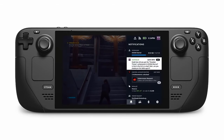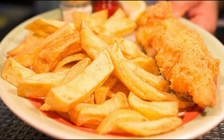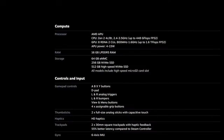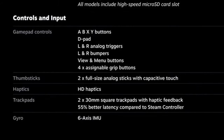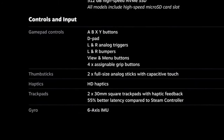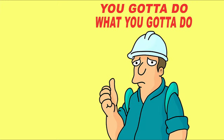Quad-core Ryzen Zen 2, up to 3.5 GHz. It's not the quickest chip on the market, but it's enough for gaming. It's got Vega graphics — it's plenty for the 1200 by 800 display. It's not a dedicated GPU, but it'll do its job.